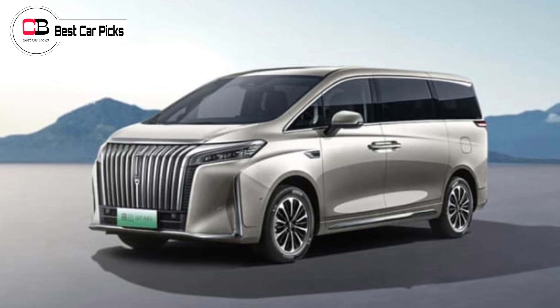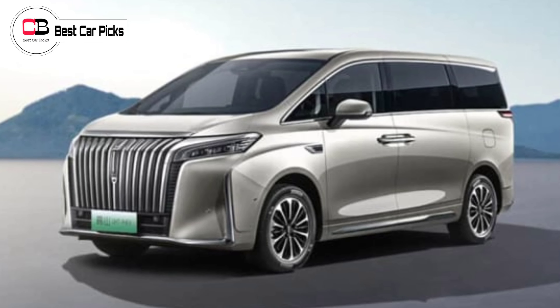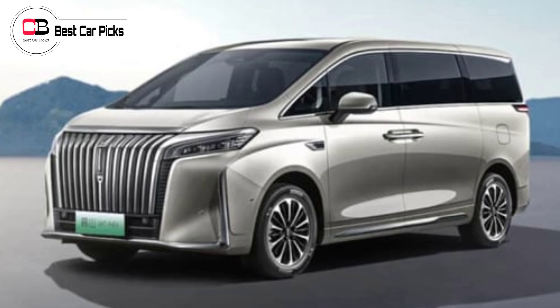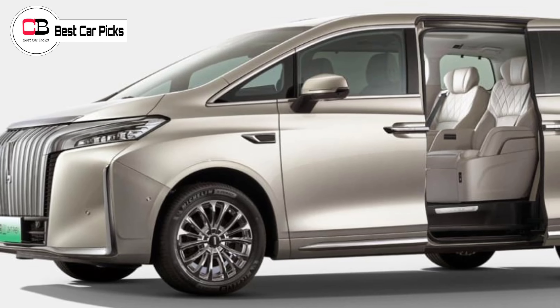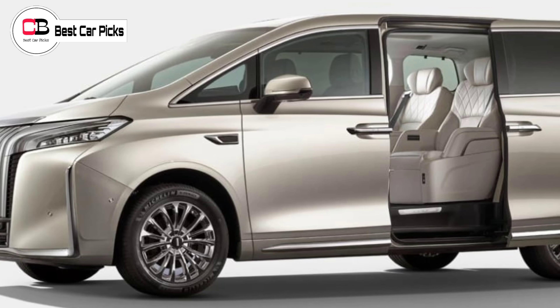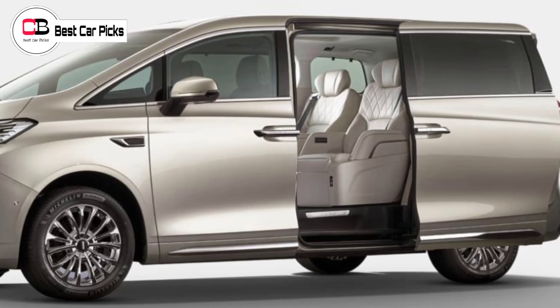Hey guys and welcome back to Best Car Picks. Is the people mover making a luxe comeback? Once the domain of families headed to school of a morning, the MPV now appears to be a first-class cabin on wheels, as per the likes of the Toyota Alphard or the Lexus LM based on it — and now this, from Chinese brand Wey.